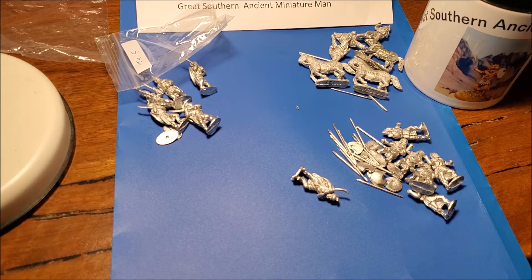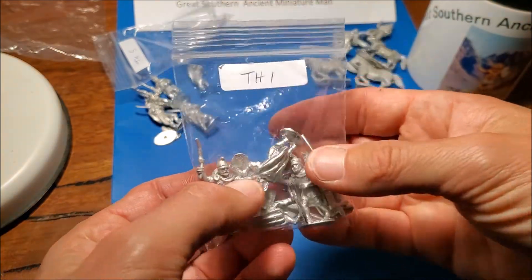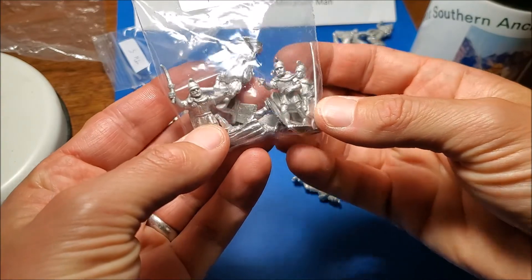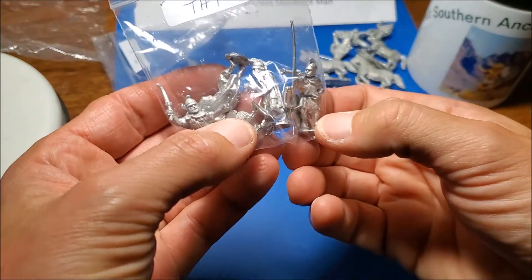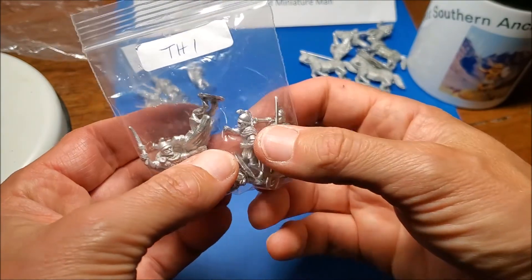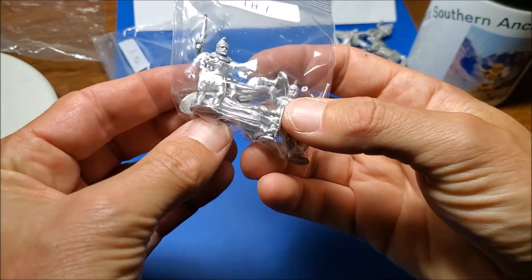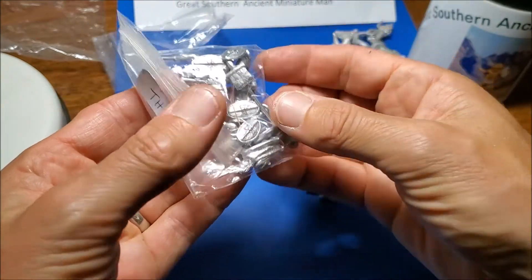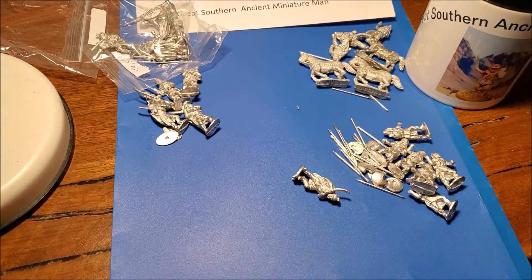I've got some more Thracians. Two more lots — very similar rhomphaius style. The difference on one pack is that it must be the command pack: you've got a guy with a trumpet and another guy with a banner. They're cool.